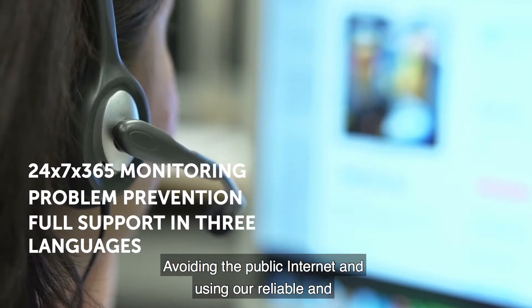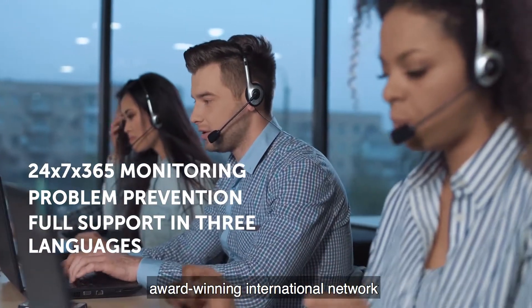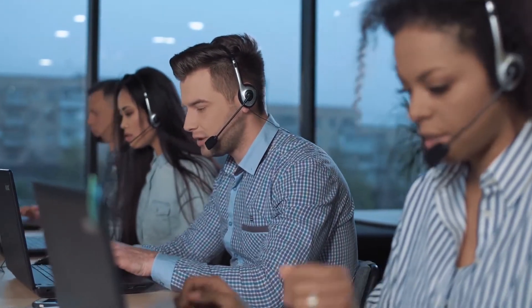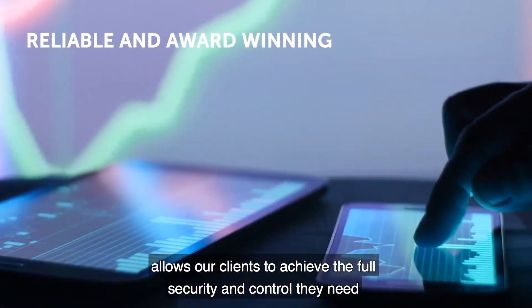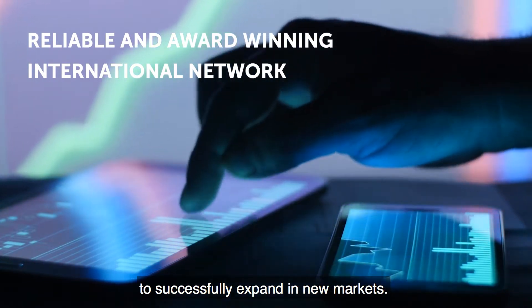Avoiding the public internet and using our reliable and award-winning international network allows our clients to achieve the full security and control they need to successfully expand in new markets.